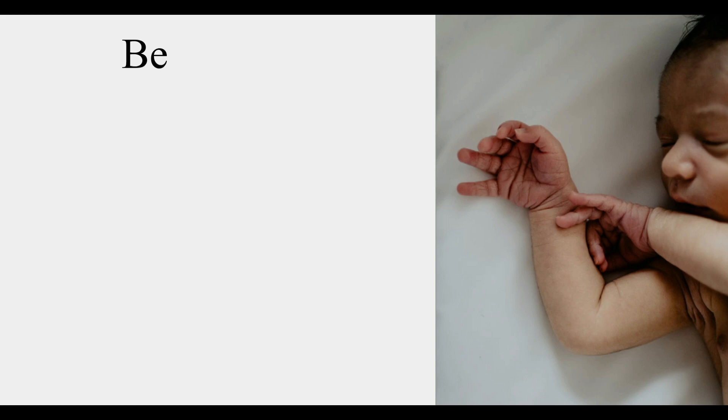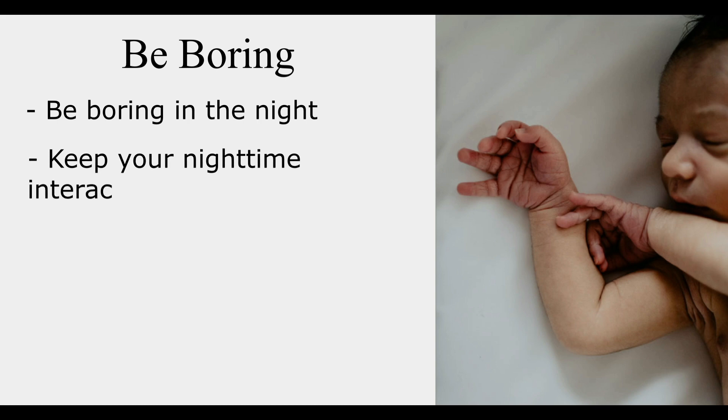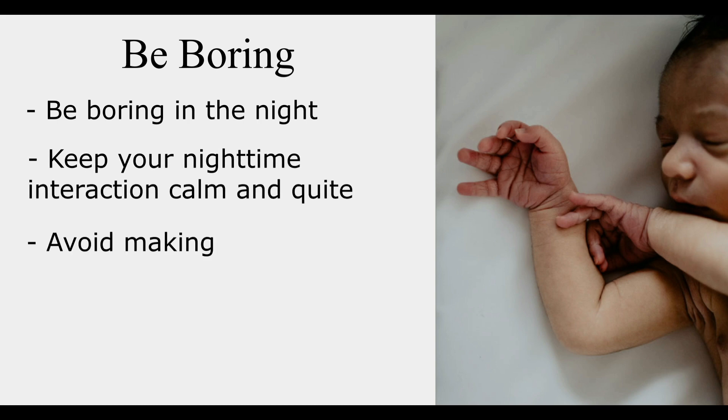Next thing is to be boring at night. Keep your nighttime interaction calm and quiet. Avoid making noise, avoid moving your baby around, and avoid eye contact. Babies are social creatures and are easily stimulated by talk and other forms of communication. So if you want your baby to go back to sleep quickly, avoid engaging him or her in conversation or play.